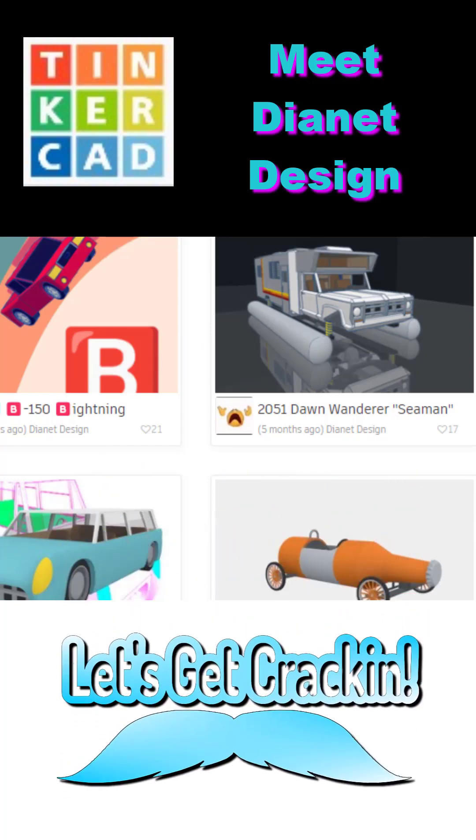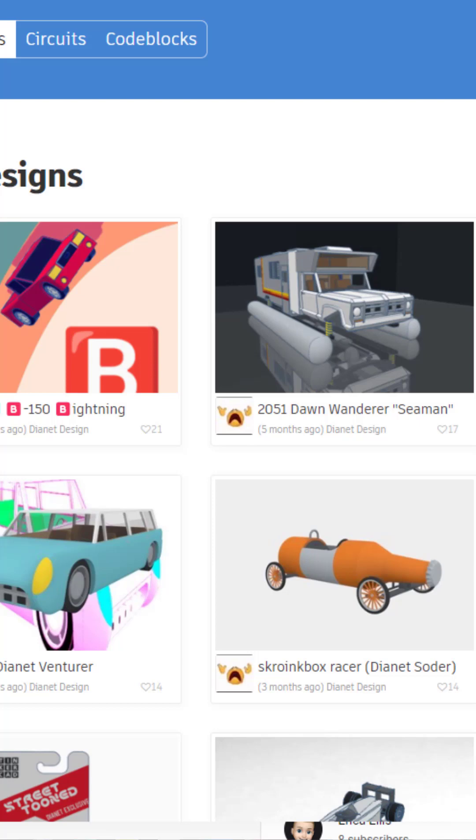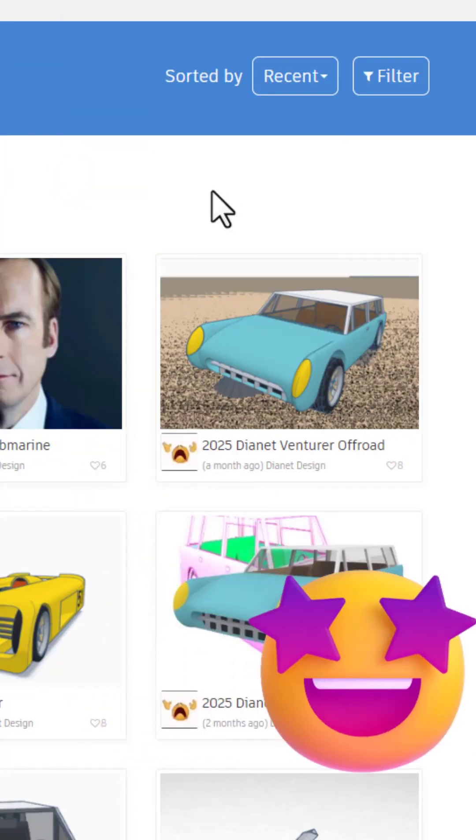Today we highlight Tinkercad designer Dianette Designs, so let's get cracking. Tons of fun designs, but I'm going to sort by recent.